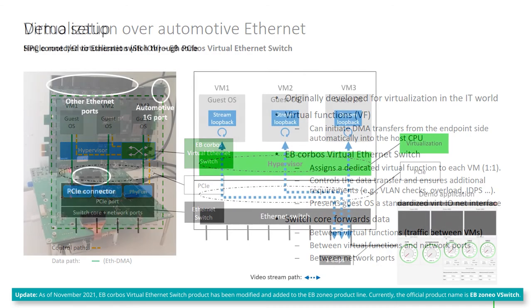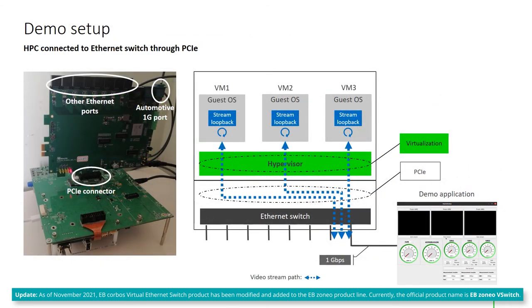To compare these two approaches, we took a real Realtek switch and connected it to a Renesas HPC with the PCIe interface. Inside the HPC, we ran three different Linux instances that are prepared to receive and mirror streams with 4K resolution. With a demo PC application, we can initiate the transmission of three parallel streams, and the resulting traffic allows us to analyze how the EB Corpus Virtual Ethernet Switch and SR-IOV compare to the software-based solution using the dedicated infrastructure virtual machine.